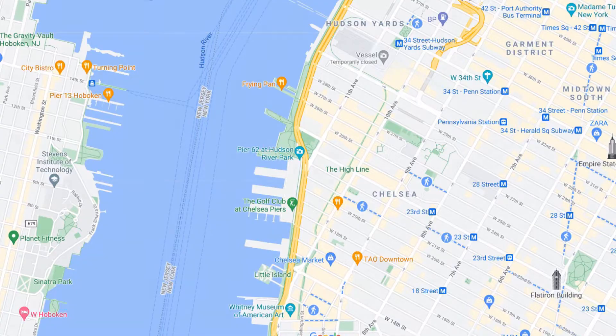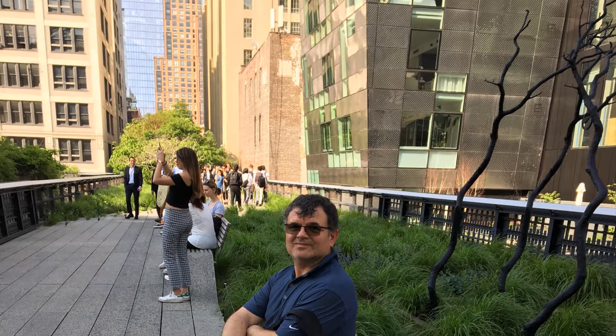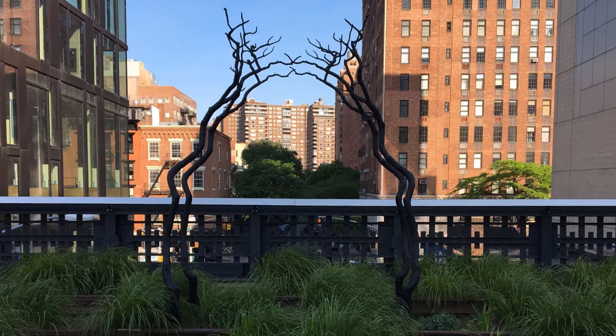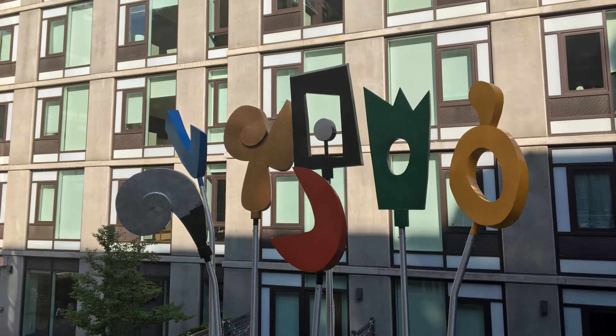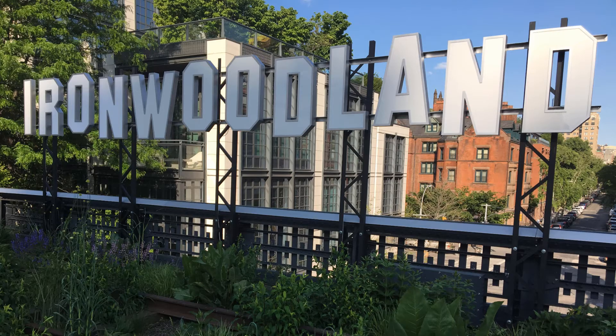The High Line is a beautiful mile-and-a-half long park full of gardens, trees, benches, public art, and more. It used to be an elevated train line delivering food to Lower Manhattan. Train use dwindled, some of it was demolished, and the rest was transformed into this lovely park that stands there today.